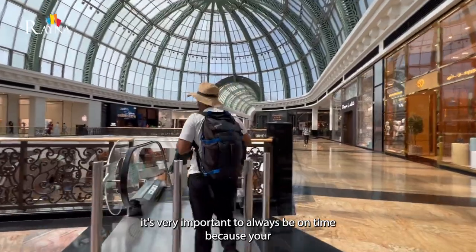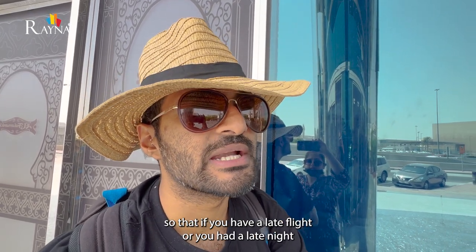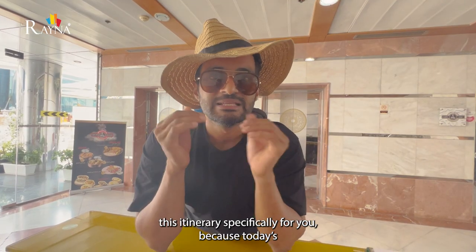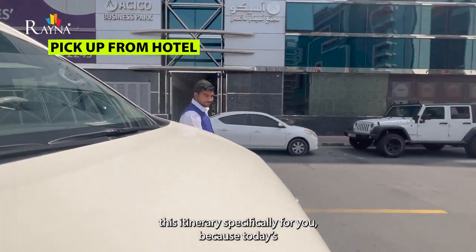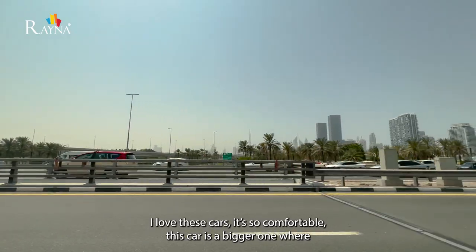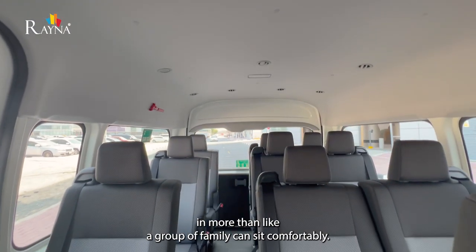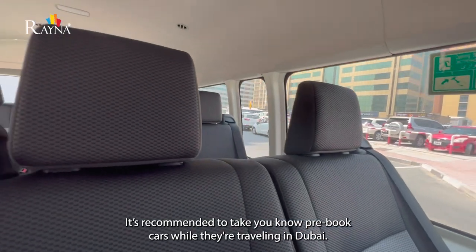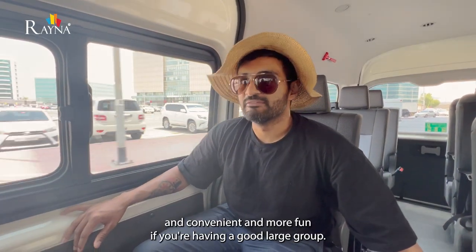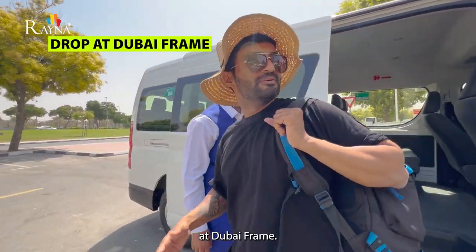When you are travelling, it is very important to always be on time because your itinerary is packed. But in today's itinerary, we have by default started the activities late, so if you have a late flight or had a late night and it's difficult to wake up, this itinerary is specifically for you — starting late, hoping you've finished breakfast by 10am. It's recommended to take pre-booked cars while travelling in Dubai; it makes the journey comfortable and convenient, especially for large groups. Our first activity starts at 11am at Dubai Frame.